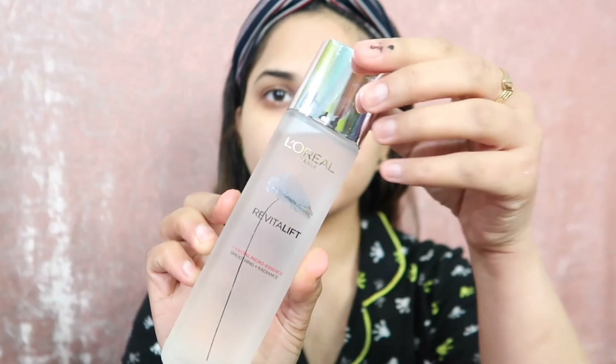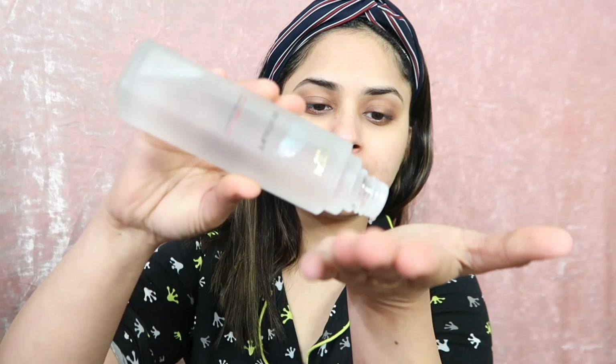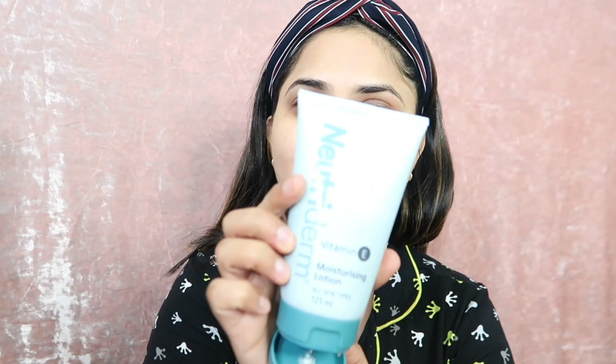Now guys, I have washed my face. I am using L'Oreal Paris to clear my skin first. You take it on your palm, just use your fingers and apply it on your face like this. Within a week you will see results on your face. You can use it whether you have oily skin, dry skin, or normal skin.